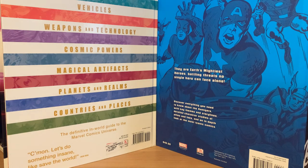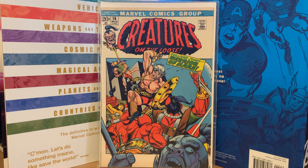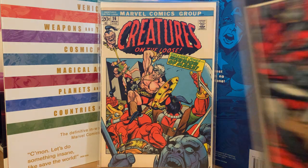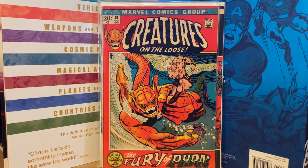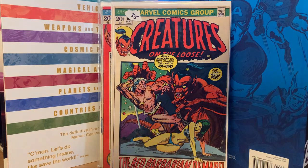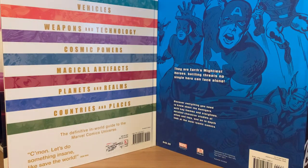I also got a little batch of Creatures on the Loose — five dollars each. Number 16 features Gulliver Jones, Warrior of Mars, which I think is basically John Carter of Mars. I got numbers 16, 17, 18, 19, and 20, all for five dollars each. I think issue 21 is the last one featuring Gulliver Jones, so I'll have to track that one down.